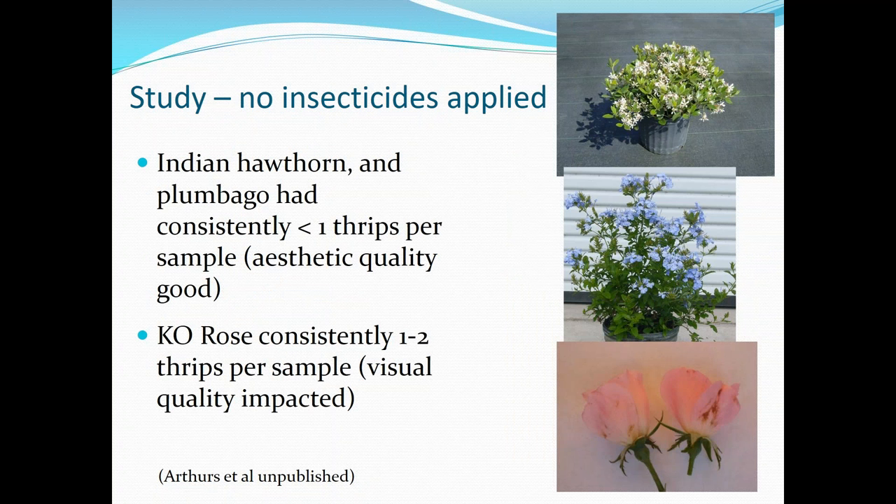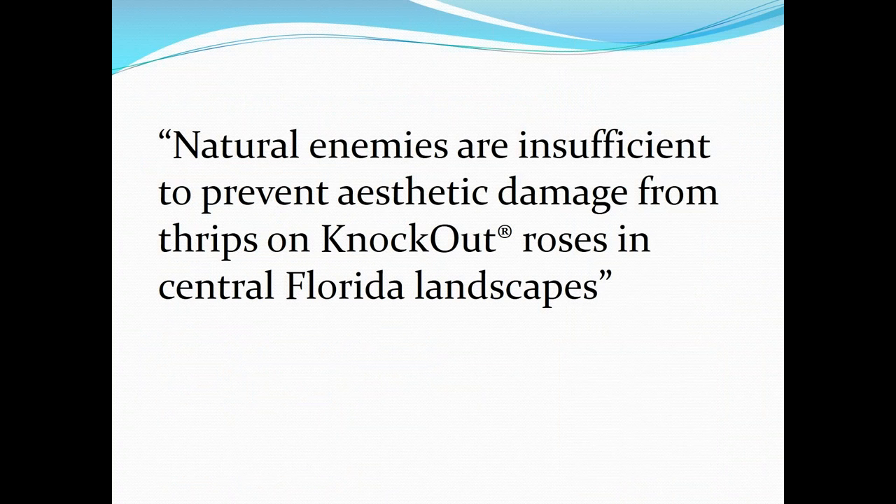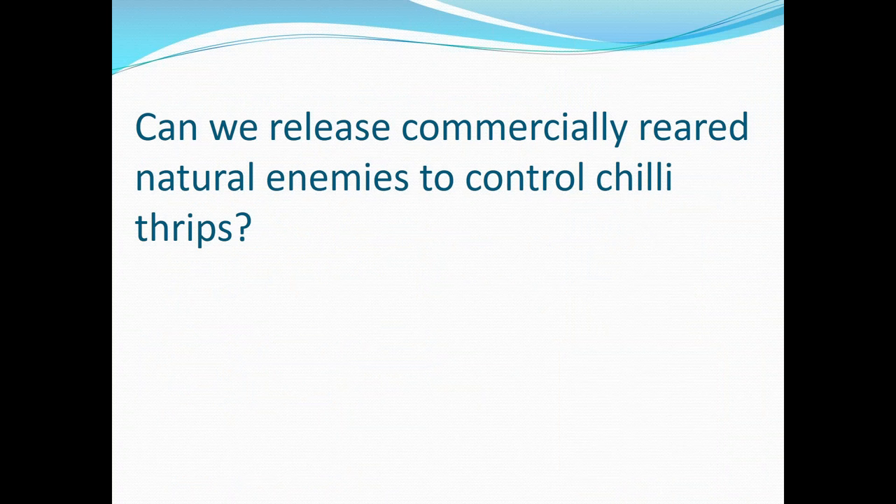One thing I've found is that if you don't spray plants, sometimes in a landscape situation the damage tolerances will be acceptable based on natural control, but with knockout roses that's not the case. Unsprayed knockout roses typically had one to two thrips per sample compared to less than one thrips per sample on Indian hawthorn and Plumbago. So we don't think natural enemies by themselves are really going to control chili thrips, which leaves us with cultural controls and biological or chemical controls.